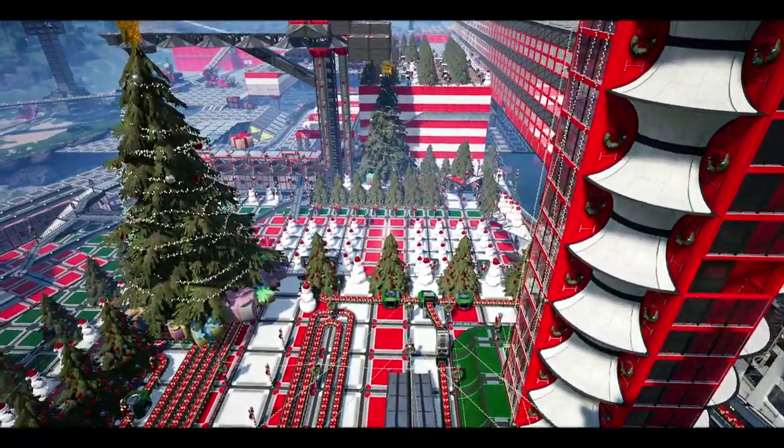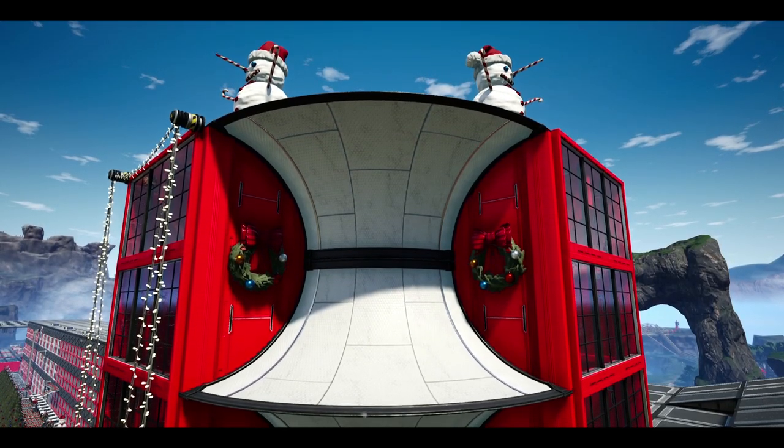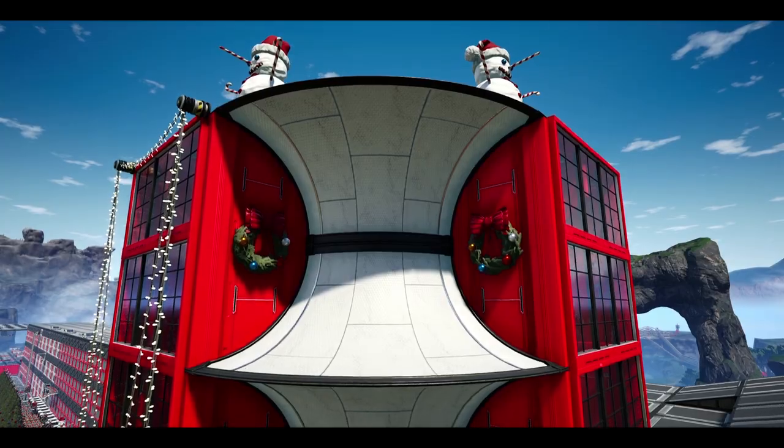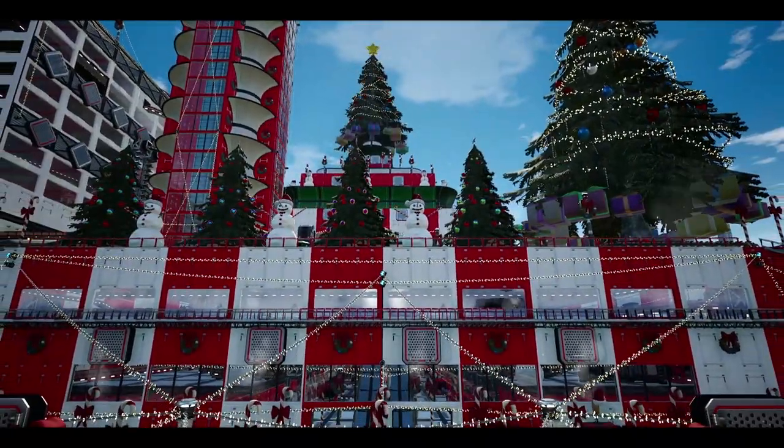Follow the lines of lights down to the Christmas square, or admire the Christmas wreaths on the pillars. Nothing has been missed in this Fixmas architectural wonderland.